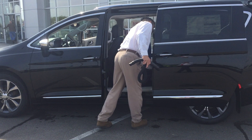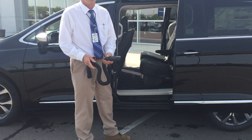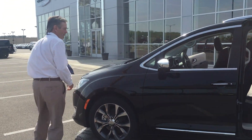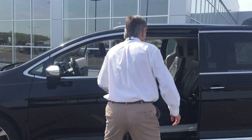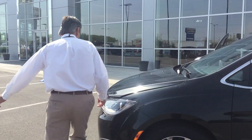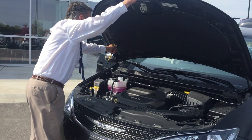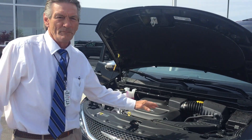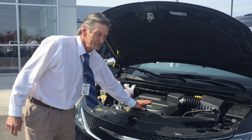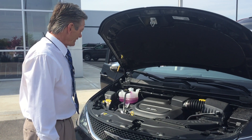This vacuum is made by Rigid Tool, by the way — they're out of Elyria, Ohio. Let's go to the 3.6 Pentastar engine. There are more than 5 million of these on the road already, so they are time-tested and proven. They get great gas mileage — for sure you're going to get 28, 29, or 30 miles per gallon depending on your driving habits.